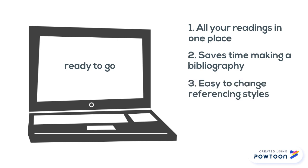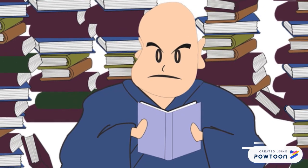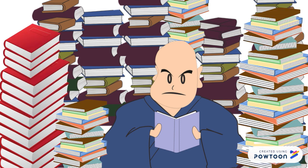Third, it's really simple to switch referencing styles. Fourth, your resources are there ready to use again in your next assignment. So if you use the same reference management tool for your whole degree, you'll quickly build up a comprehensive bibliography of everything you've read for your course.